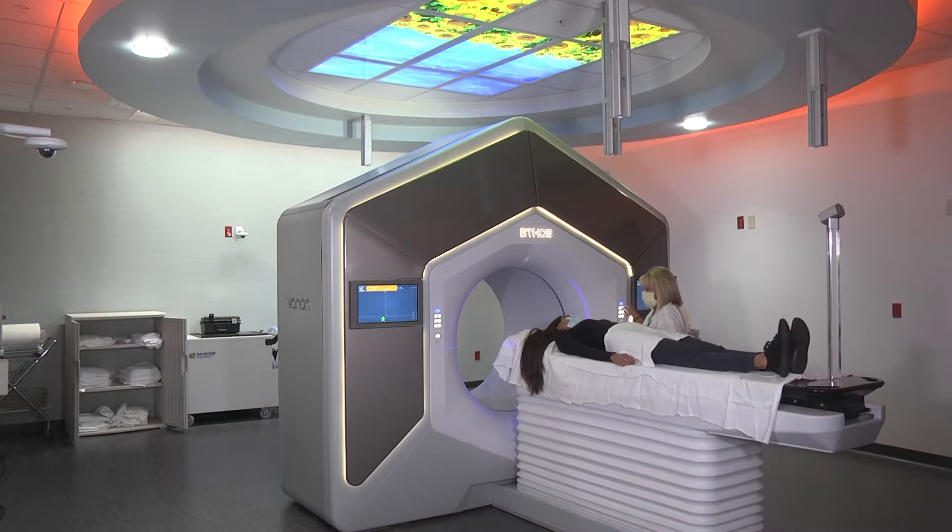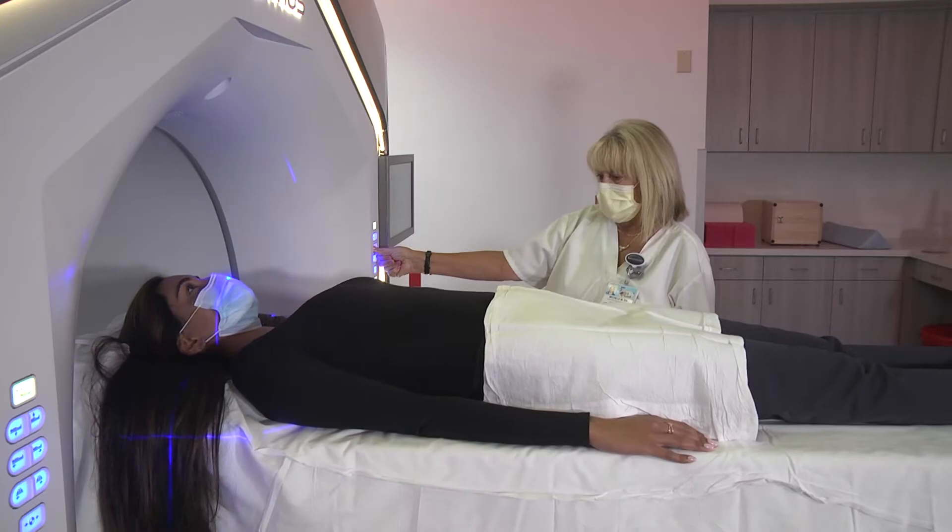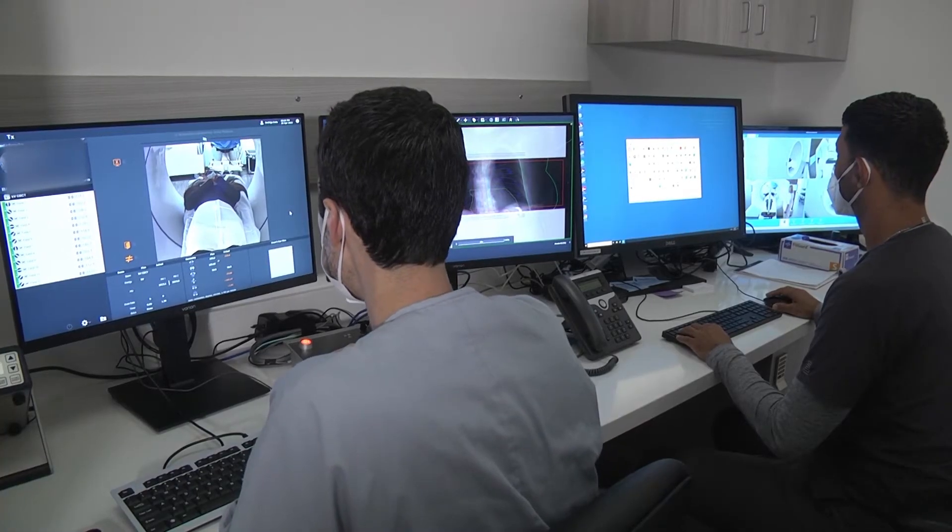The important thing that this machine can do to complement our other machine, the Varian TrueBeam, is adaptive planning — which means as the tumor is changing in real time, the machine is able to adapt to that specific volume. This means we get a higher dose to your tumor and less dose to organs at risk, which means fewer side effects.